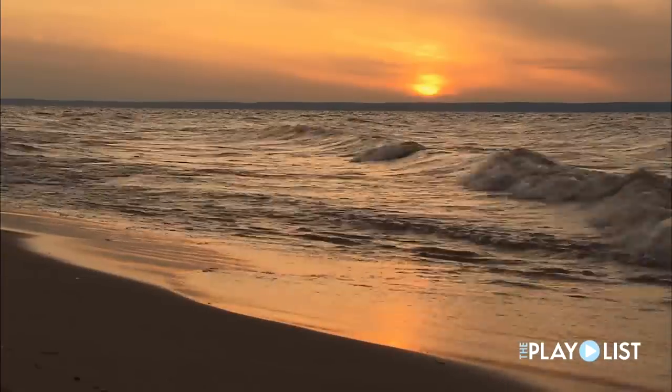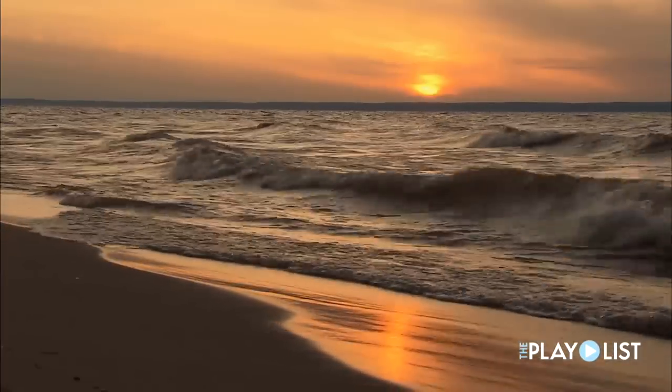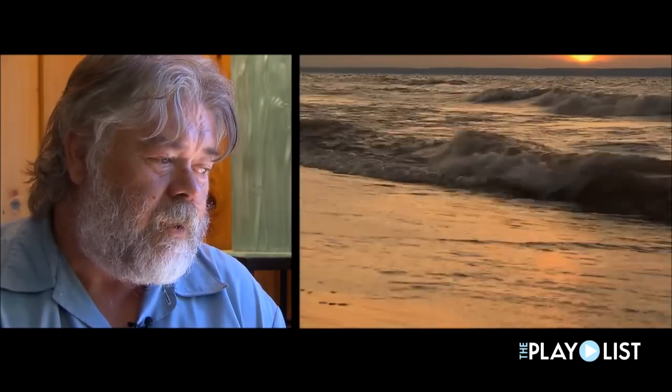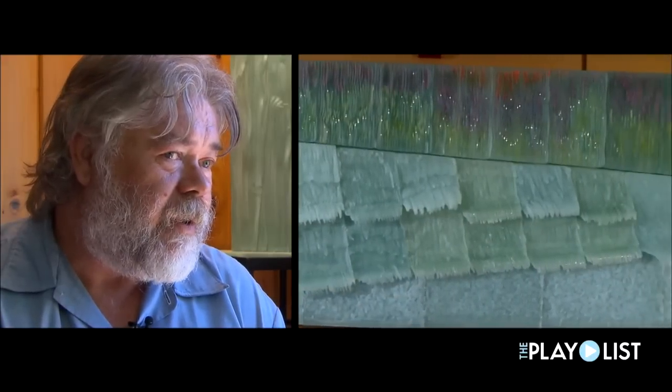I think over the years people have always gone to the water, to the shore, to contemplate things. It helps put things into somewhat of a perspective and gives you a calm, quiet place to think. And that's what I wanted to create there in that space.